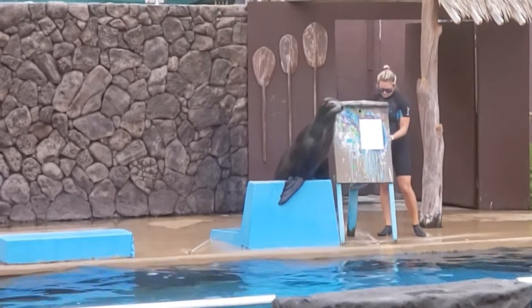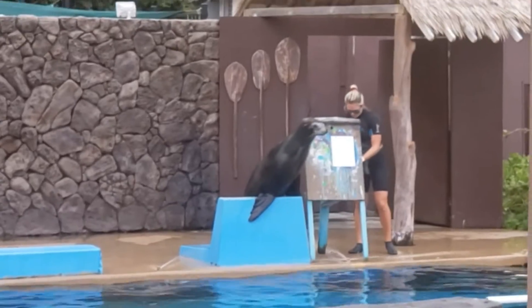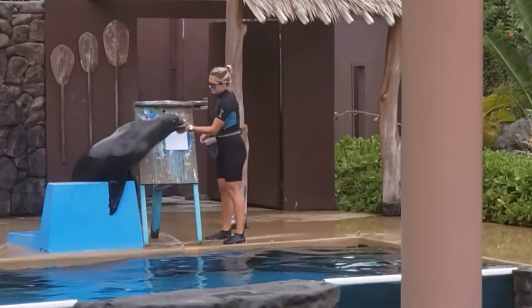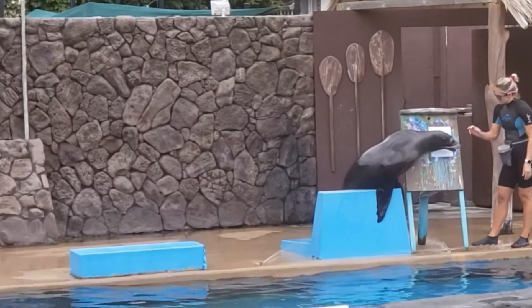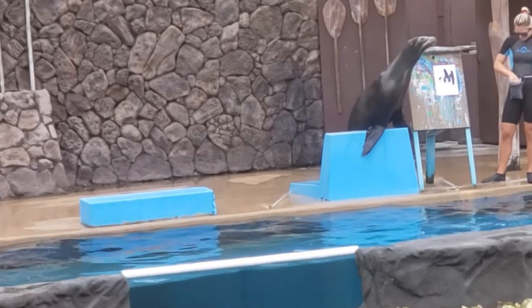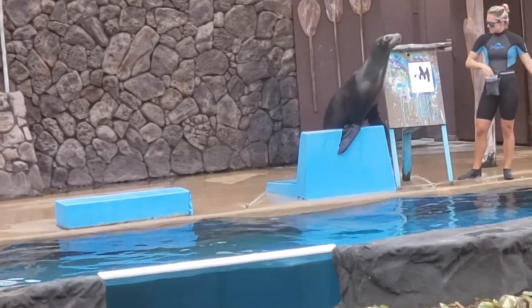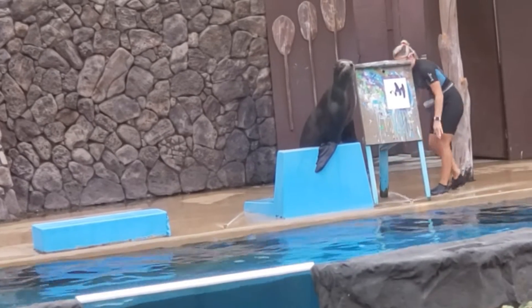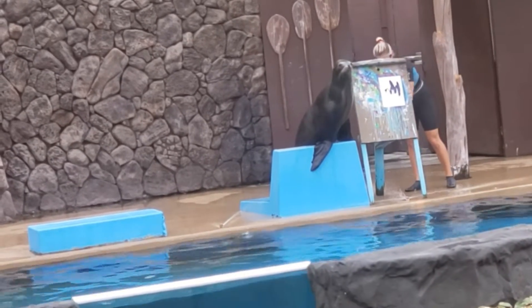While Leona is working on her painting, did you all know that she represents one of six different species of sea lions that can be found around the world? Sea Life Park is home to California sea lions. This particular species can be found along the western coast of North America, ranging from British Columbia, Canada, all the way down to Baja Mexico.